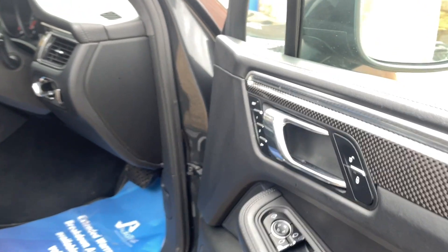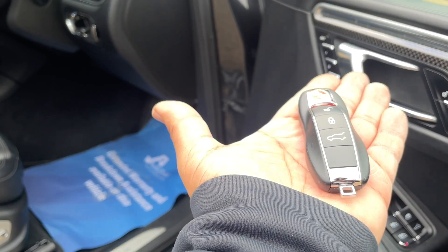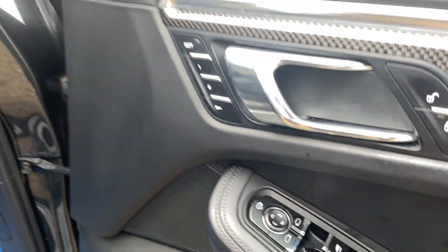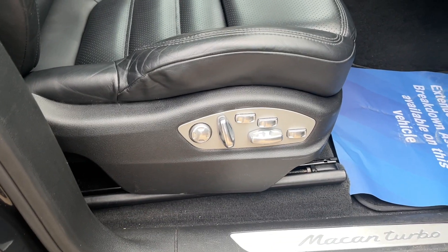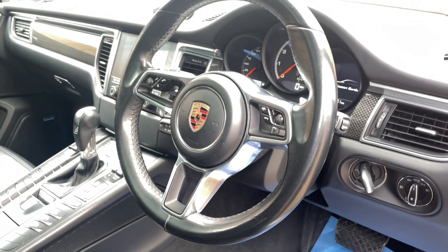It's keyless start and keyless entry — you just need to have the key on you and you can start it and enter the vehicle. Memory seats, electric seats, auto lights.